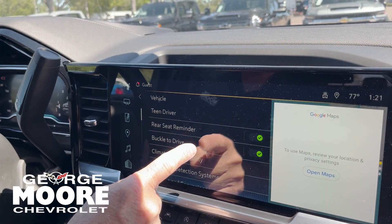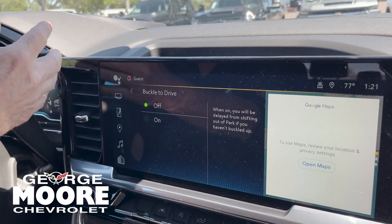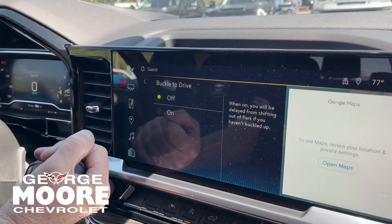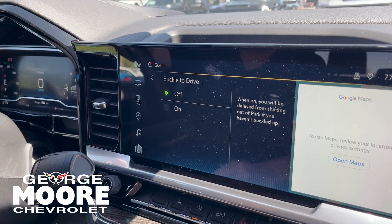As I'm showing you right now, Buckle to Drive — I'll turn it off. Give it a second. There it goes — now it went into gear for you because the feature is off.